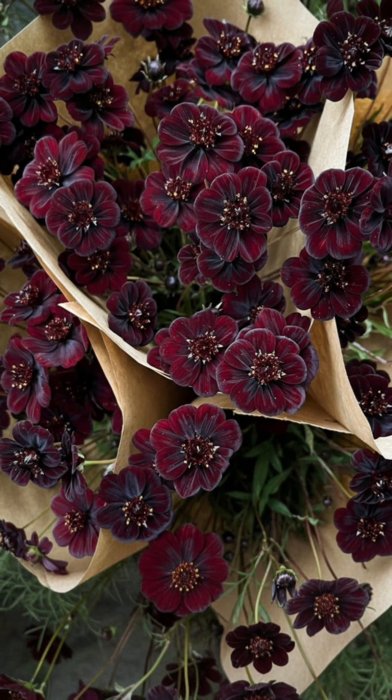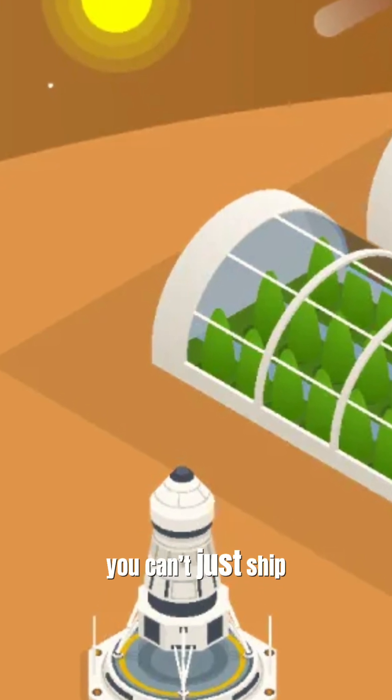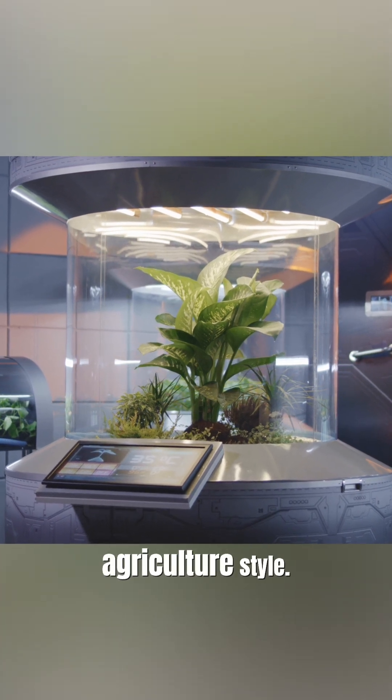Imagine biting into a fresh tomato on Mars. Sounds wild, right? But here's the catch — you can't just ship salads to Mars forever. If we want to live off Earth, we need to grow food locally, cosmic agriculture style.